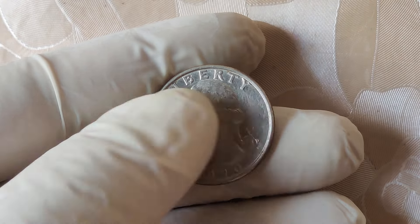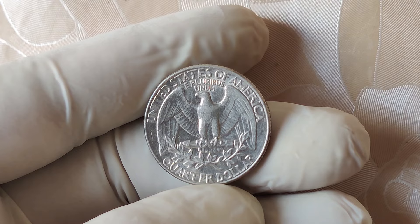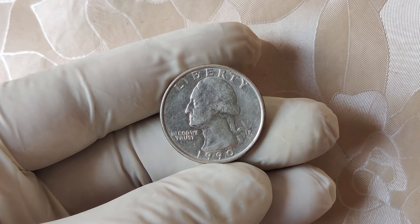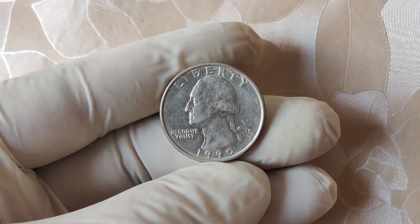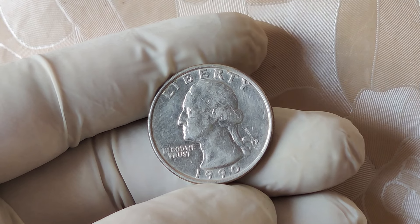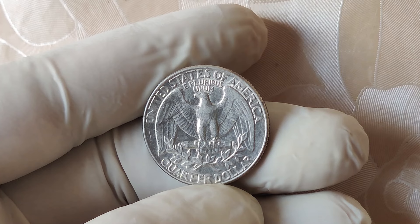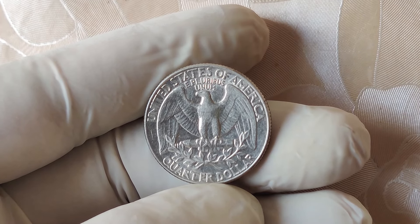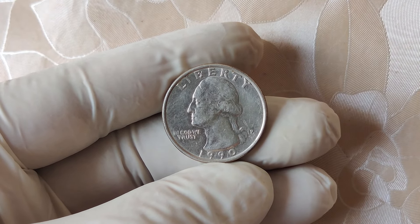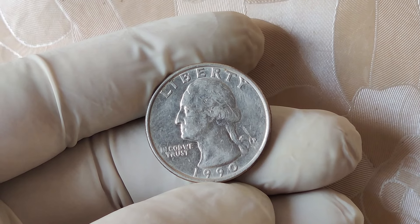Let's start with some history. The 1990 quarter dollar is part of the Washington quarter series, which has been minted since 1932 to honor the first president of the United States, George Washington. These quarters have been a staple of American currency for almost a century. In 1990, millions of Washington quarters were minted at the U.S. Mint facilities, primarily in Denver, marked by a D, and Philadelphia, with no mint mark, as well as San Francisco for proof sets, marked by an S. Normally, Philadelphia mint coins don't feature a mint mark, and that's standard for coins produced at that mint. However, certain mint errors and rare variations can significantly increase the value of specific coins, and that's where this story gets interesting.